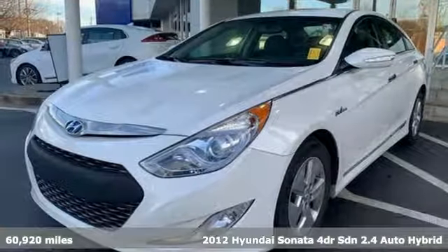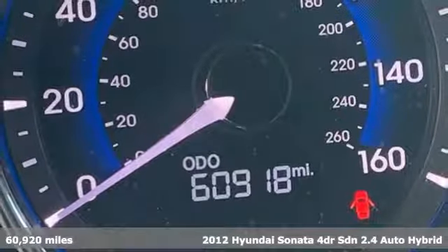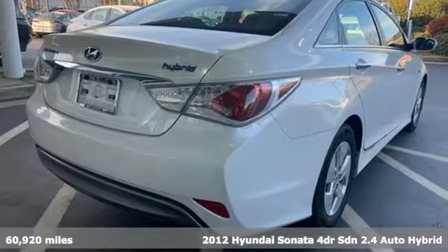It's a 2012 Hyundai Sonata. Challenging convention to find a better way, it's the Hyundai way. It boasts an impressive list of features like these.